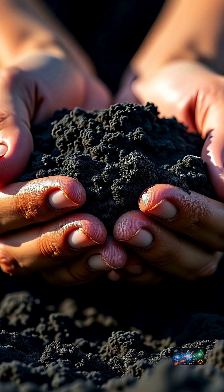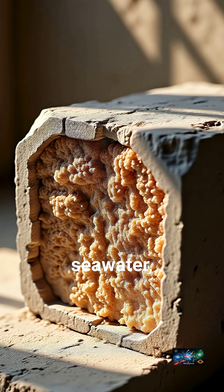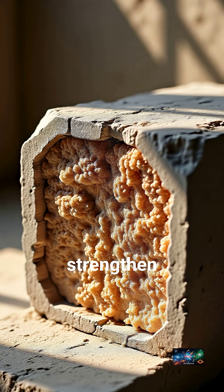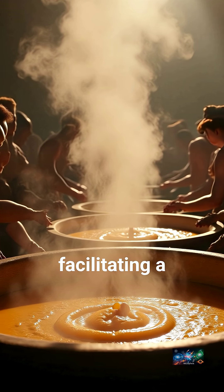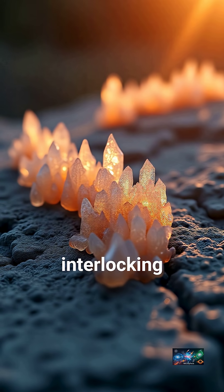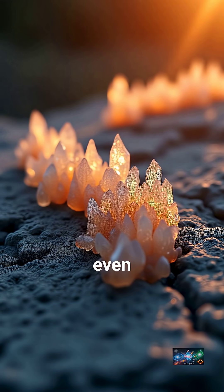Romans used pozzolana, a special volcanic ash. Mixed with lime and seawater, this ash created incredibly dense, durable bonds that strengthen over time. They mixed these ingredients hot, facilitating a unique chemical reaction. This formed interlocking crystals, making the concrete unbelievably strong and resistant, even underwater.